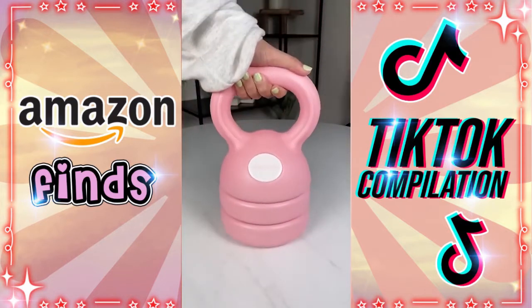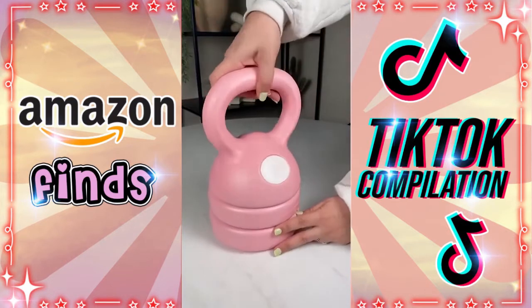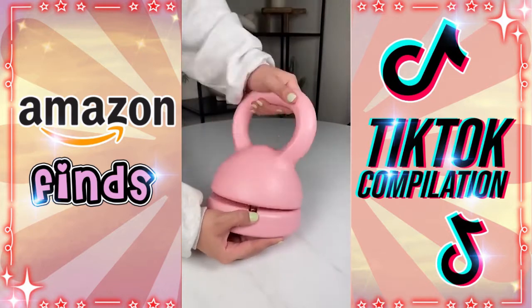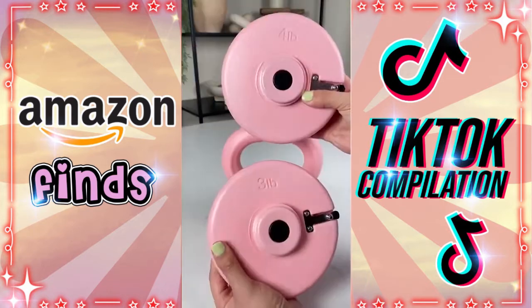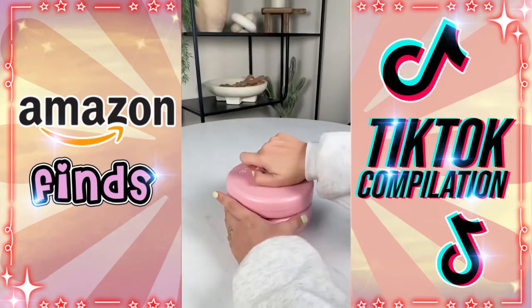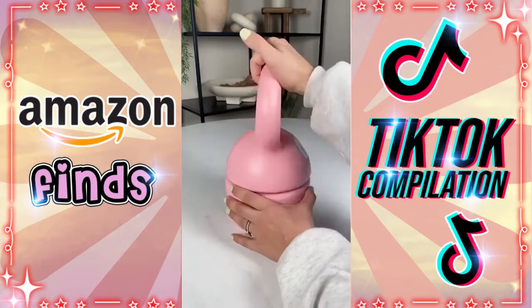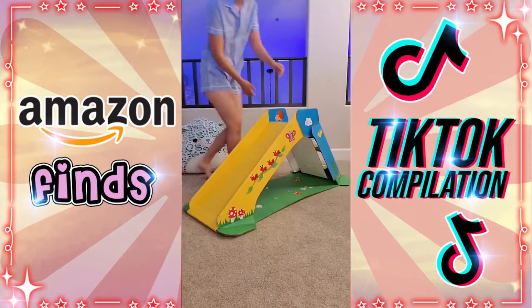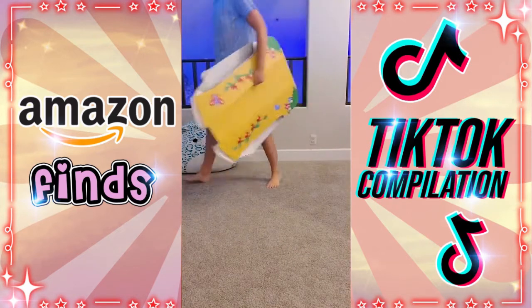Amazon at-home workout gadgets you didn't know you needed — this kettlebell is like no other. It has adjustable and removable weight plates to suit your workout preferences, and can be adjusted from 5 to 8, 9, or 12 pounds by pressing the tabs and twisting off the weight plates. It takes up less space than a full kettlebell set and has a comfortable handle.